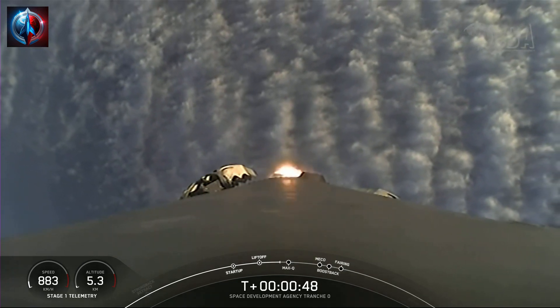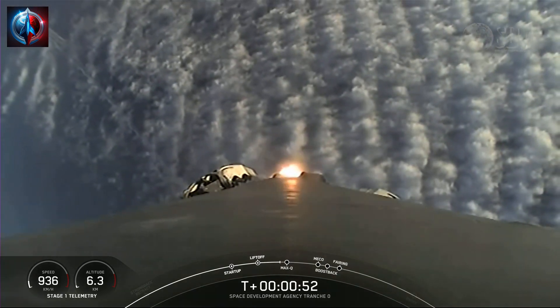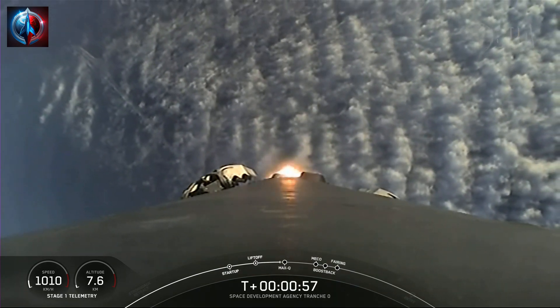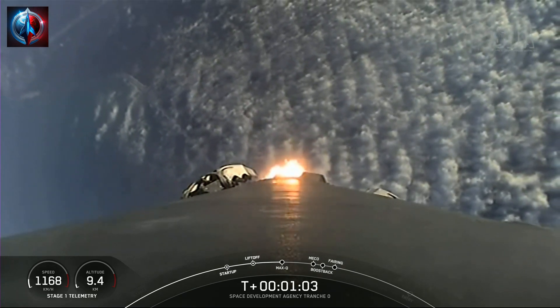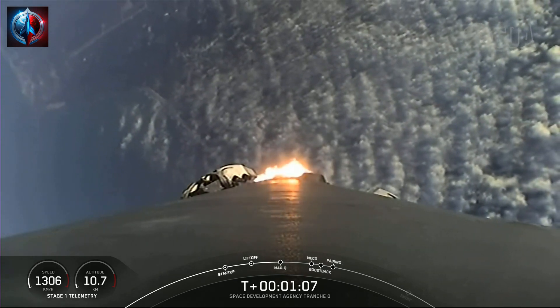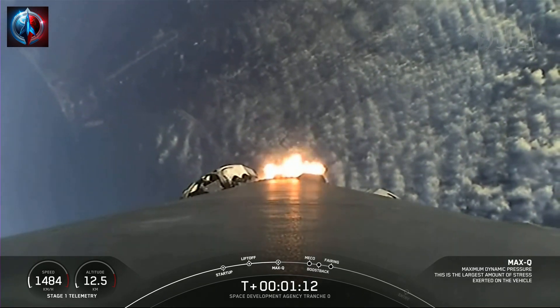Falcon 9 has power and telemetry nominal. Falcon 9 has throttled down its engines in preparation for Max-Q, which is coming up in just about 20 seconds or so. Max-Q is the point at which the vehicle experiences the greatest amount of aerodynamic pressure — the largest structural load on the vehicle on ascent. Max-Q. Great news, we have passed through Max-Q.